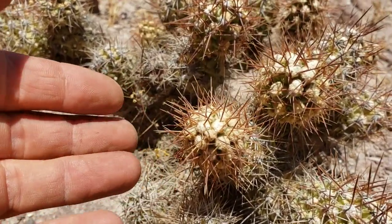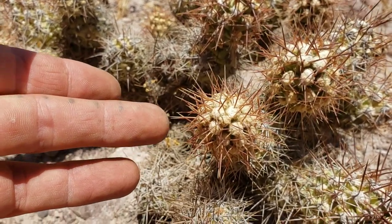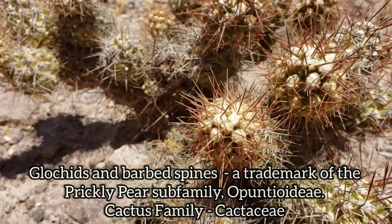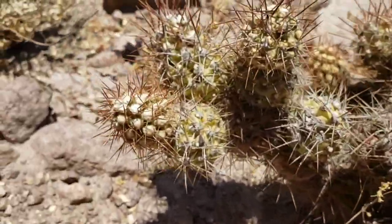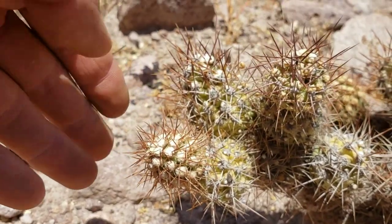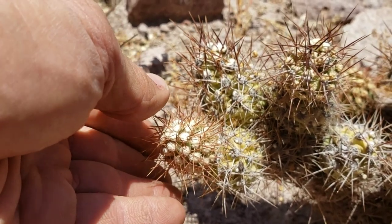That's because it's in the opuntoid subfamily of the cactus family and it's got glochids — those espinas with barbs that stick to you. This is a species in the genus Cumulopuntia, and again it's not so nice. It looks pretty nice from far back, but when you get up close and touch it, that's not so nice.